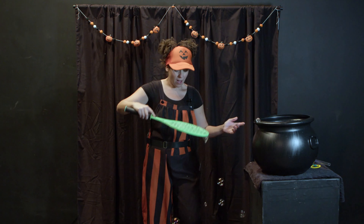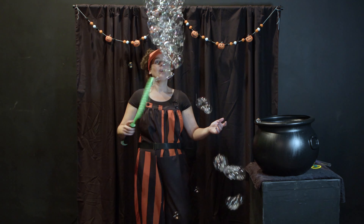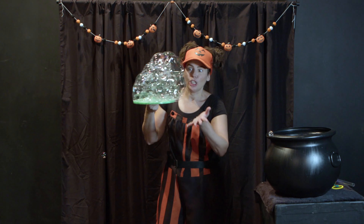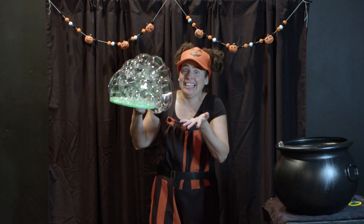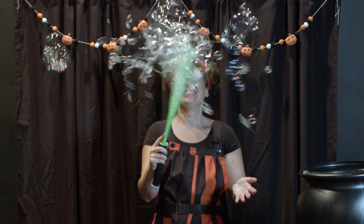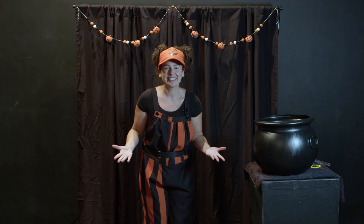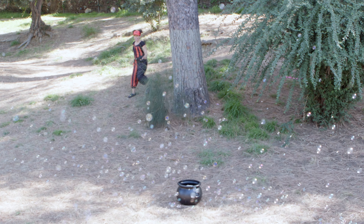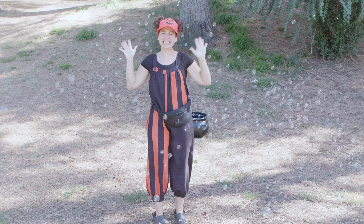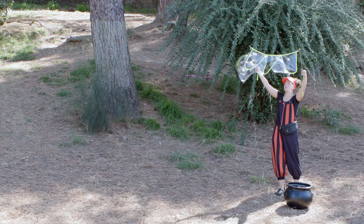Wow, look at this. This isn't even a bubble wand — it's a tennis racket. What color is this? That's right, it's green. And what shape do we see in the tennis racket? You're right, a bunch of squares. Okay, let's see what kind of bubble I make with a bunch of squares. One, two, three. Whoa, look at that. It's almost like a brain.